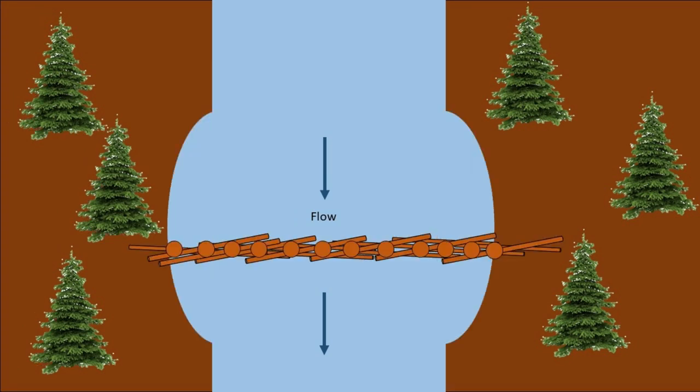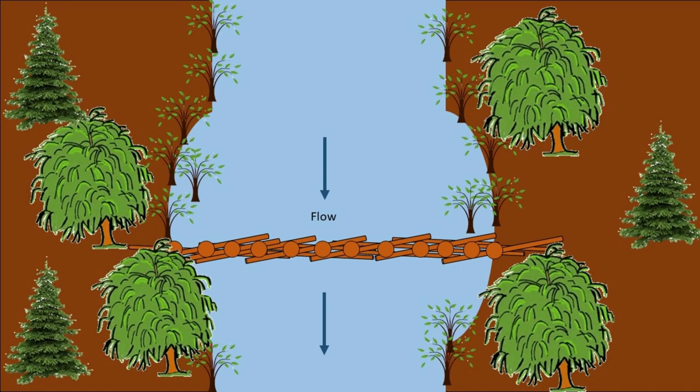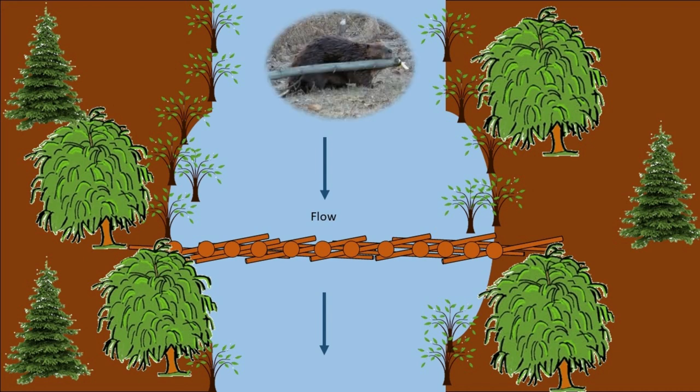What that does is it slows down and backs up water and spreads it out. This provides more area for juvenile salmonids to rear, improves conditions for plants to grow, and hopefully encourages beavers to return to the area to maintain these systems long term.